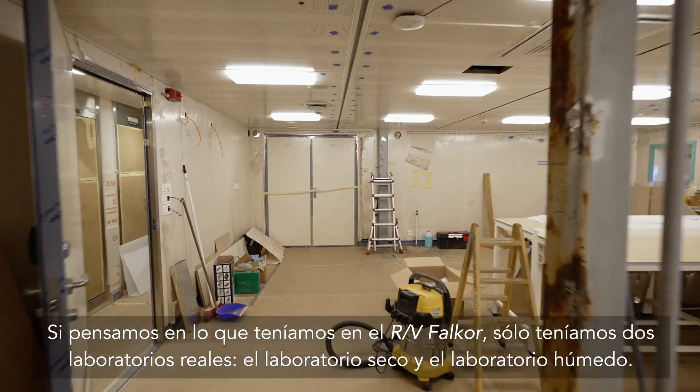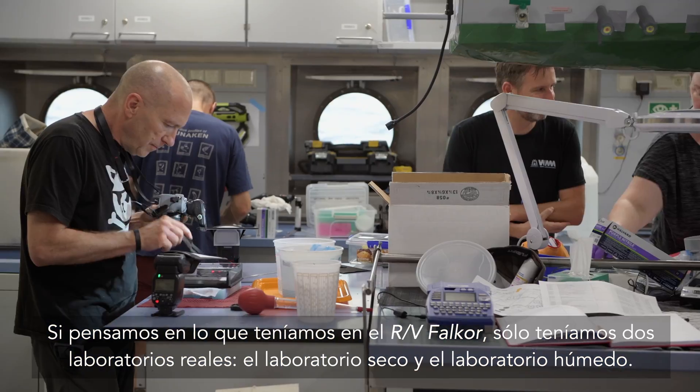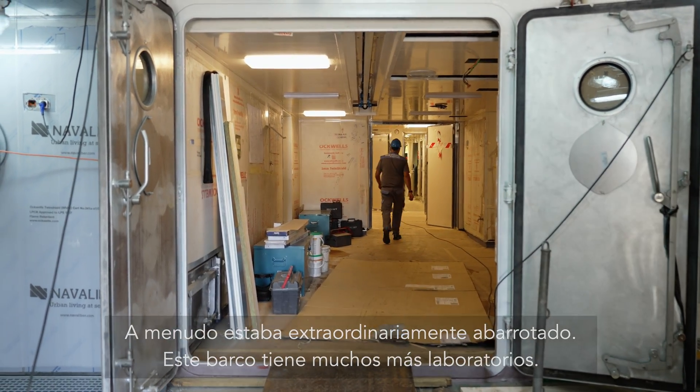If we think about what we had on research vessel Falkor, we had just two real labs — the dry lab and the wet lab — and quite often it was extraordinarily crowded. This ship has so many more labs.